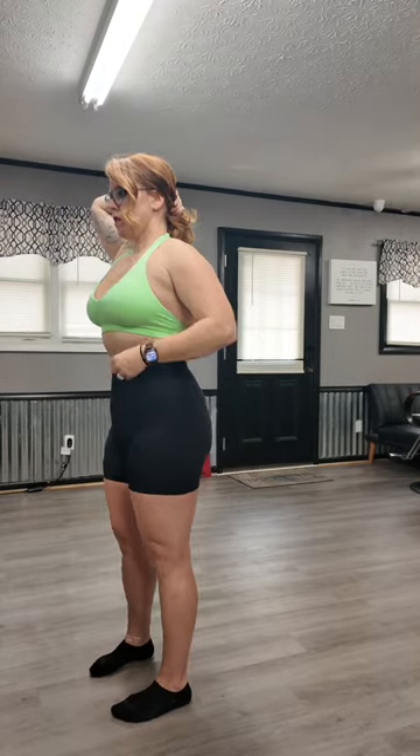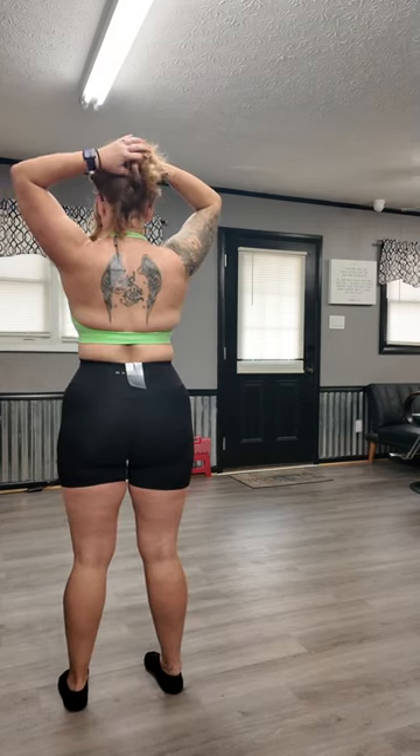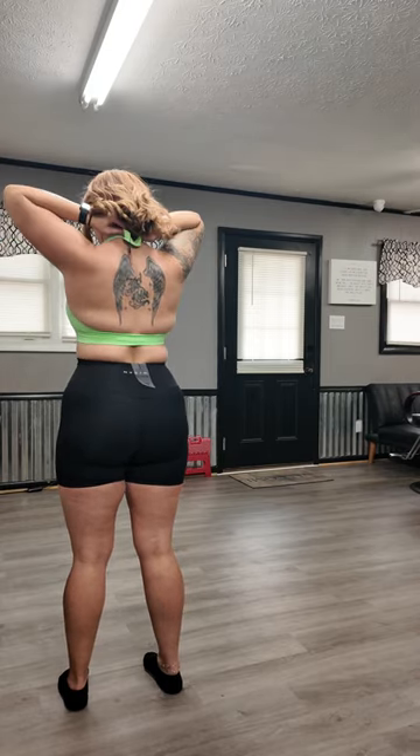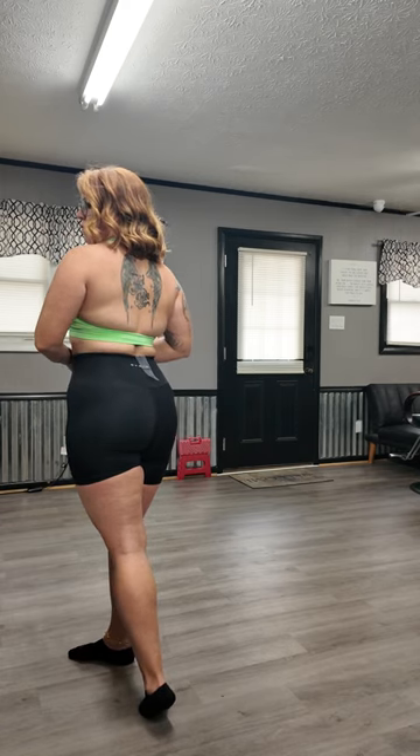So my next outfit is the Black Signature Shorts and then the Pistachio Seamless Halter Bra. Here's a side view and here's the back. These are probably my favorite that I've tried on so far — it's the Signature Black Short. They look really good on. Very smoothing, and the bra is super cute.